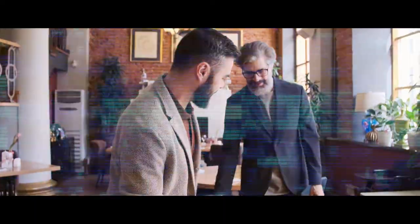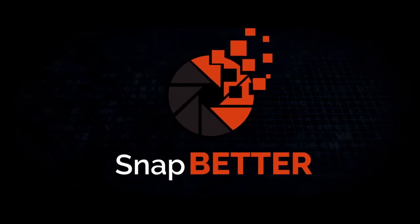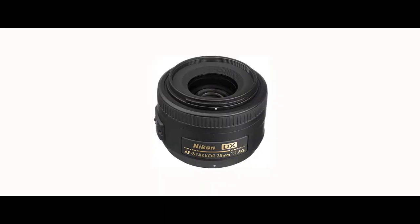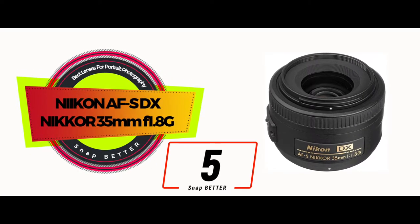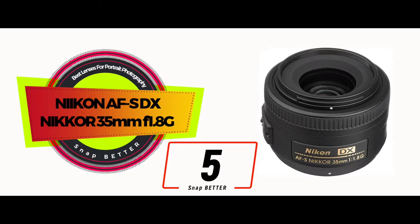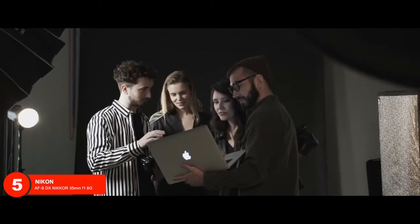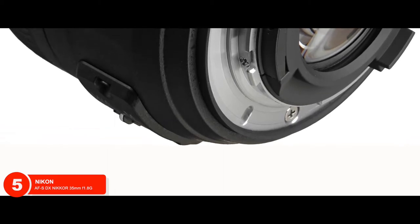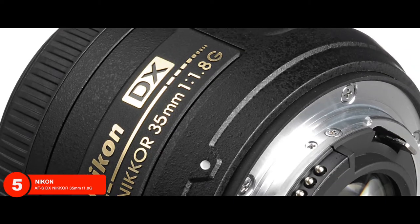So without further ado, let's get started! First, we have the Best Nikon DX Portrait Lens: Nikon AF-S DX Nikkor 35mm f/1.8G. Recent buyers are extremely impressed with the beautiful and intricate way that the camera captures the image. With a perfect-sized aperture, it allows ample light in, delivering outstanding photography in extremely low-light conditions.